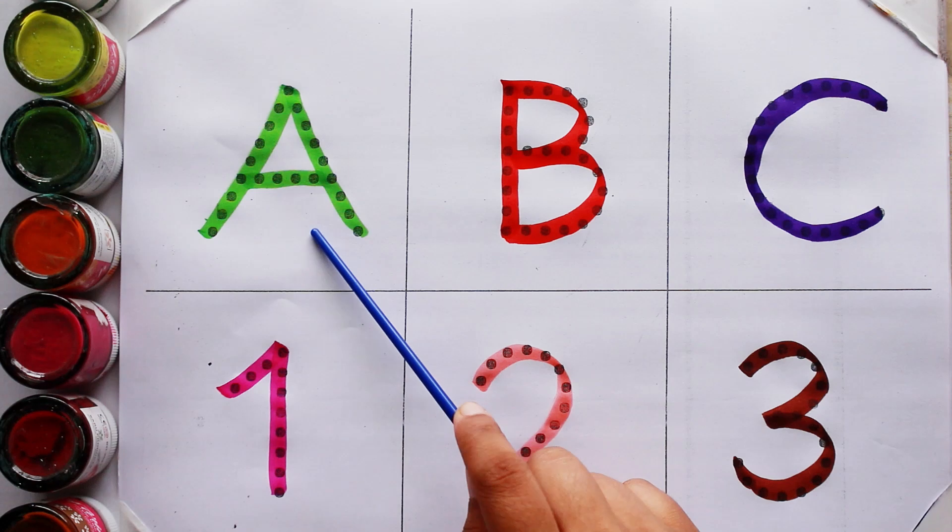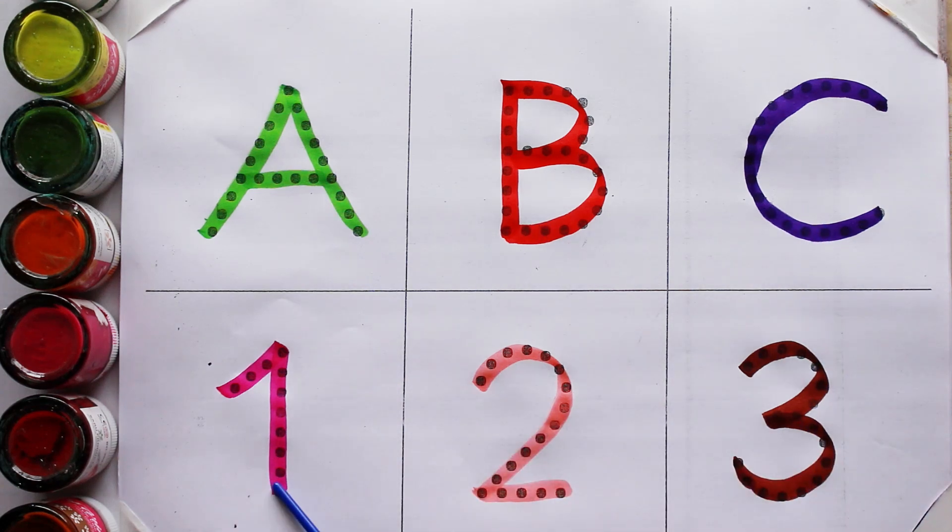Let's go again. A, B, C. One, two, three.